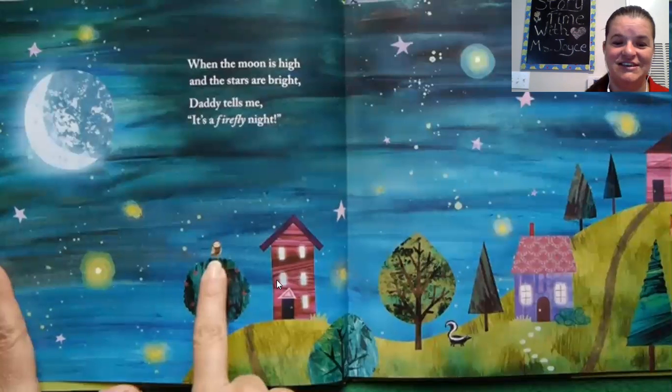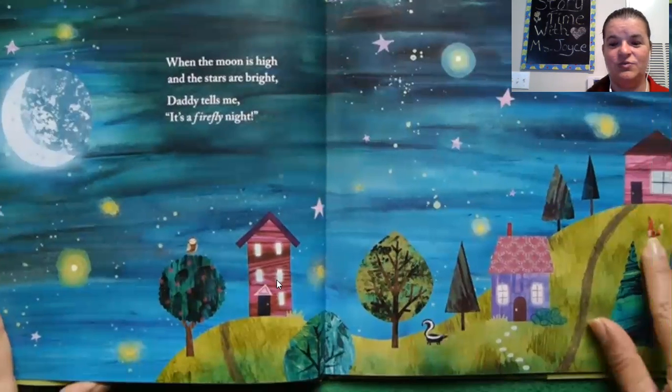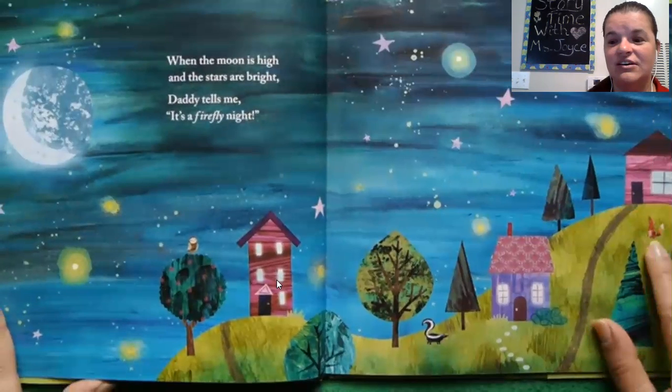Yeah, and I see a skunk. Ooh, skunks also come out at night. And is that a fox? Yes.